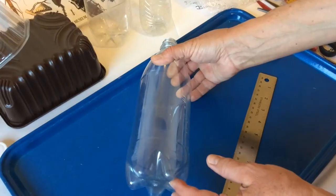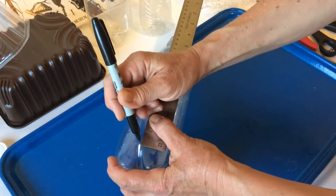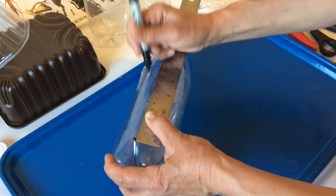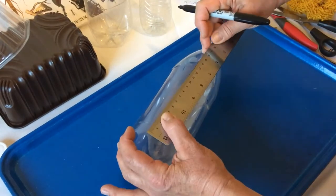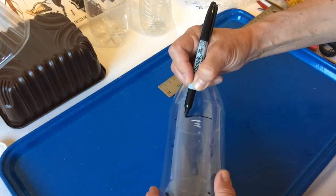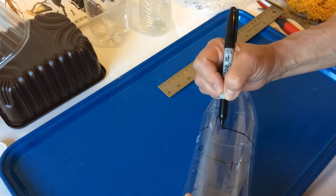So you'll notice at the bottom of your bottle you've got some peaks and troughs. You're going to measure with a ruler and make a mark with the pen — measuring six centimetres up and ten centimetres up. Each time you get to one of those dips you do the same. So you've got marks going all the way around, and what you need to do is join up the top marks to get roughly a line going around.